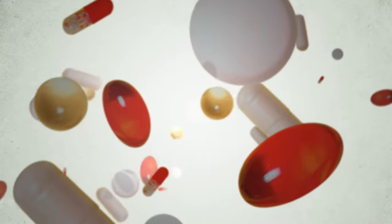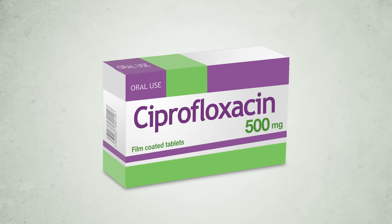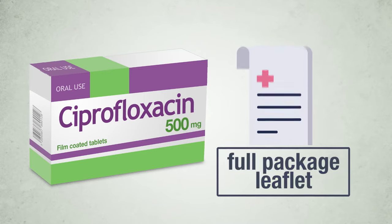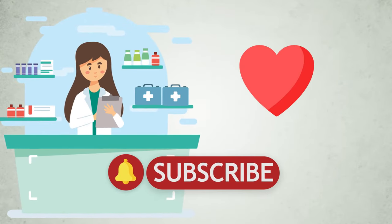Welcome. Let's see what it is for and how to use this medicine: Ciprofloxacin 500 mg film coated tablets. We start with the general summary and then we will read the full package leaflet. First of all, follow the instructions prescribed by your doctor, pharmacist or nurse. Let's get started.